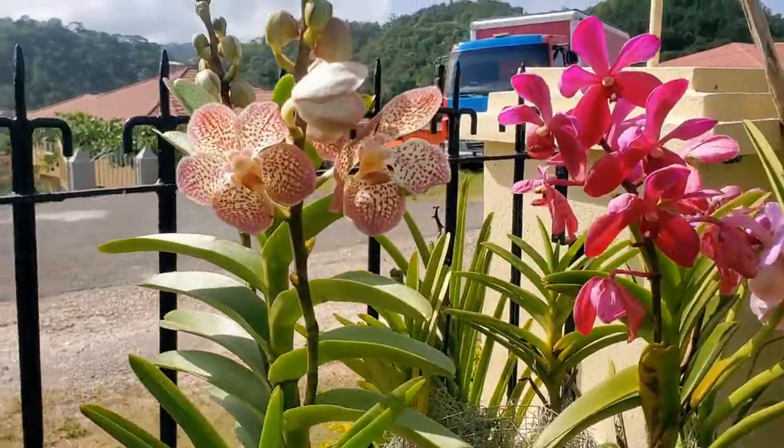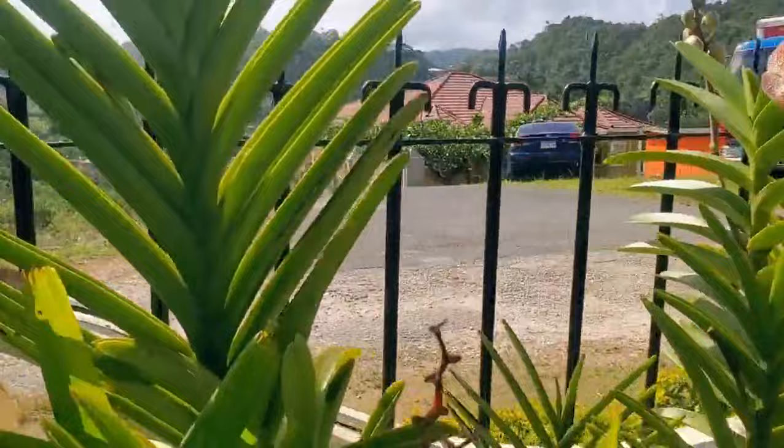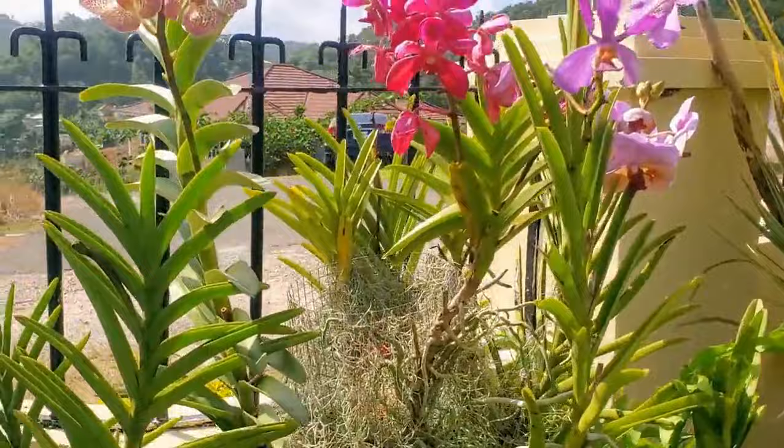This one actually has two spikes — most of them are spiking. So for the summer I should really have some lovely blooms right here.